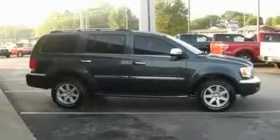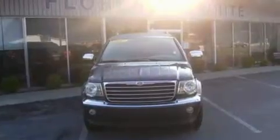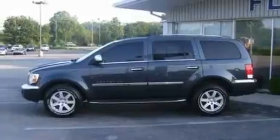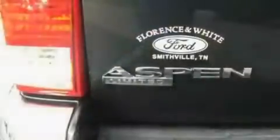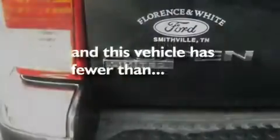Its top features include heater vents for rear seat passengers, cruise control, full-power accessories, a four-speaker stereo system, leather and alloy steering wheel trim, a double wishbone independent front suspension, big 18-inch wheels, a low-tire pressure indicator, front and rear reading lights, and this vehicle has fewer than 49,000 miles on the odometer.